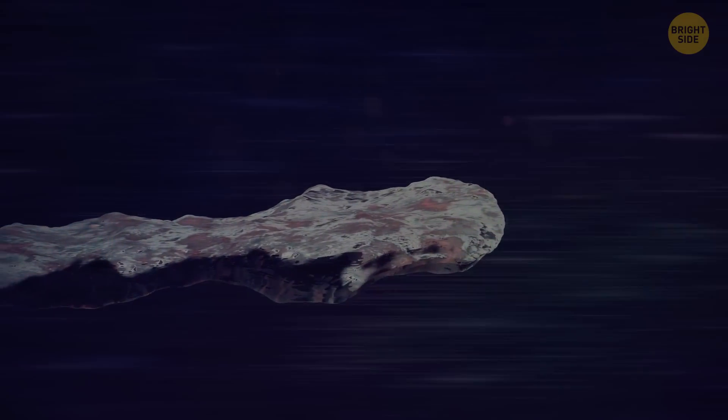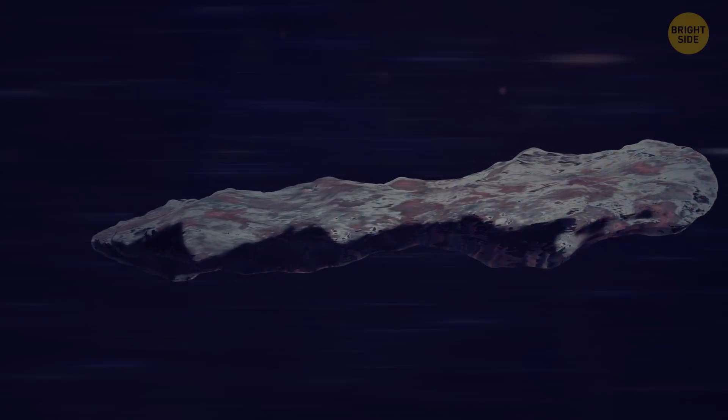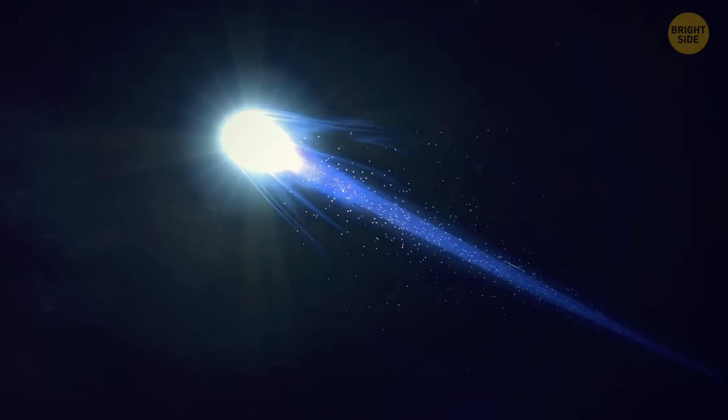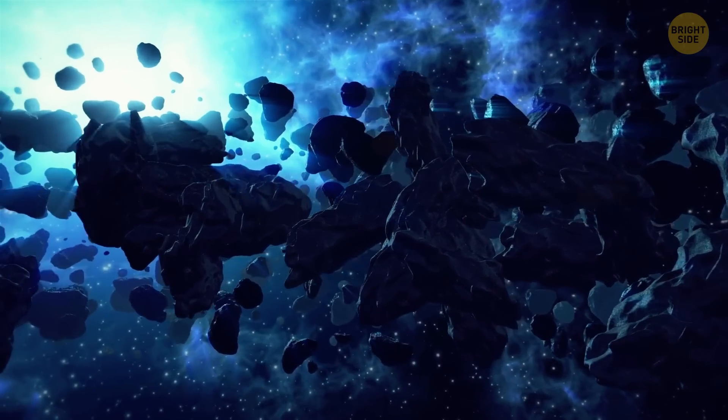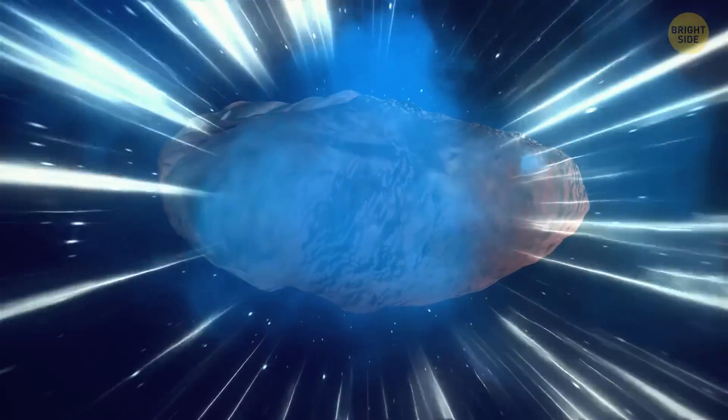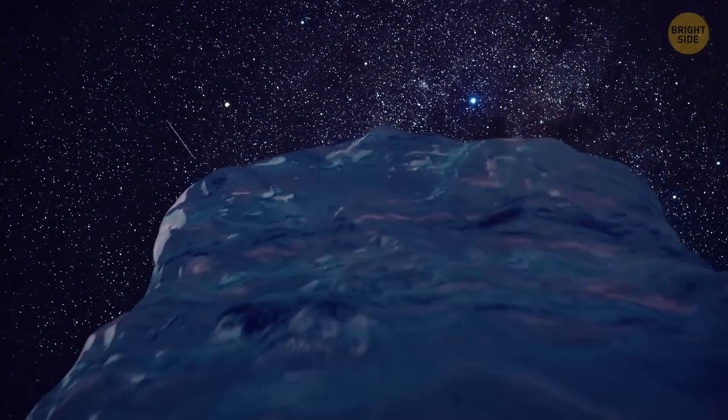Oumuamua didn't behave exactly like a comet or an asteroid. Comets are icy and form bright tails when they pass near the sun, while asteroids are basically just rocks and don't form tails. Oumuamua has no tail and doesn't release gas, but it's not your average rock either. Its surface is very shiny, almost like polished metal.